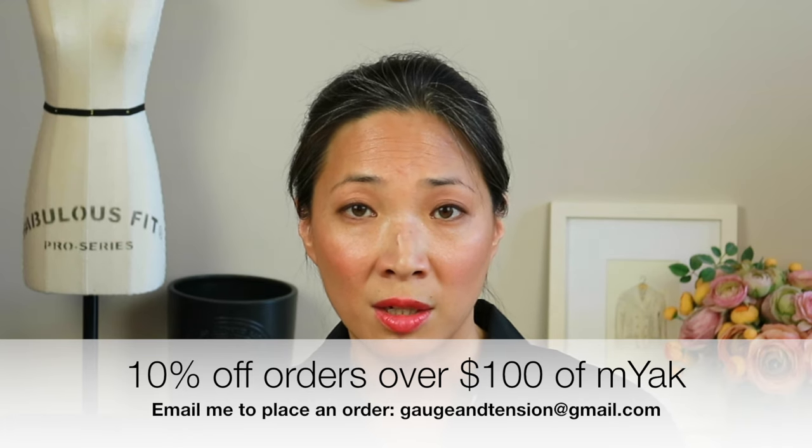I have one more highlight from TNNA, which is Mayak. I spoke to Paola after the show and she was really happy with the turnout in her booth. I had mentioned Mayak in my sneak peek design video — her Chubby Yak base — and noted that she's not very widely distributed, still a fairly young yarn company. But I think after the show you're going to start to see her in more and more yarn stores. If you wanted to place an order through me, you'll get 10% off any orders of $100 or more — you can contact me at gaugeintention@gmail.com.